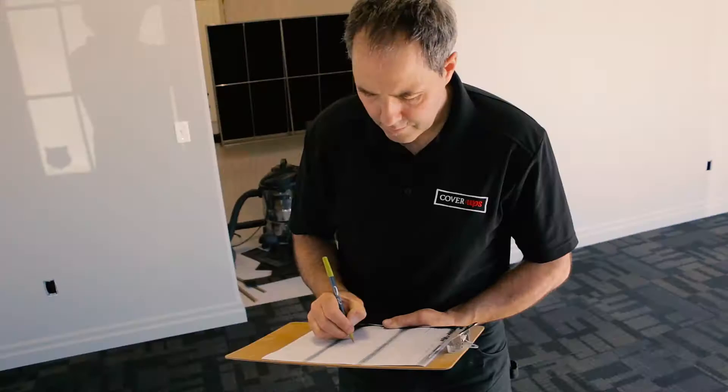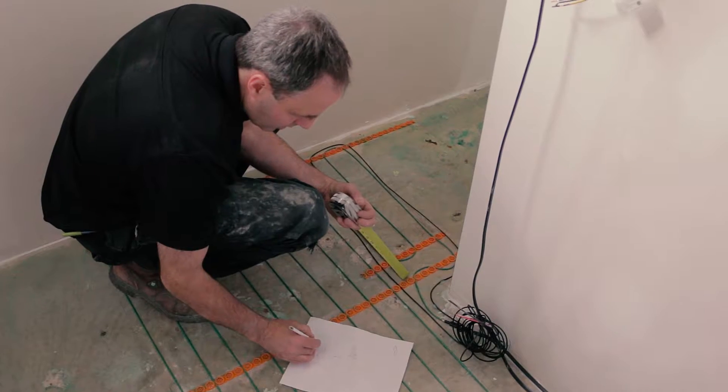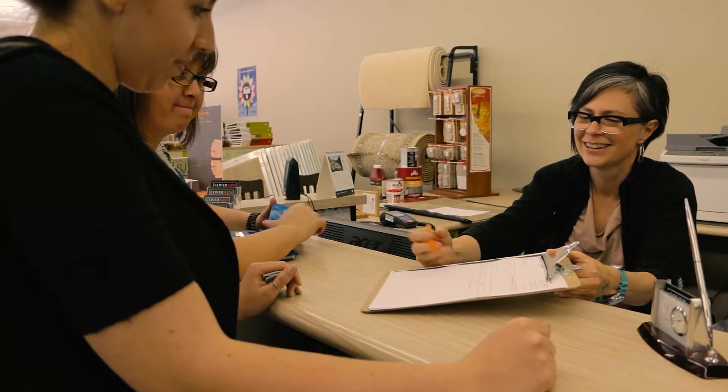From that point we will create an official quote, very detailed, so you know exactly what is going to be happening in your house and what are the steps that we're going to be going through.